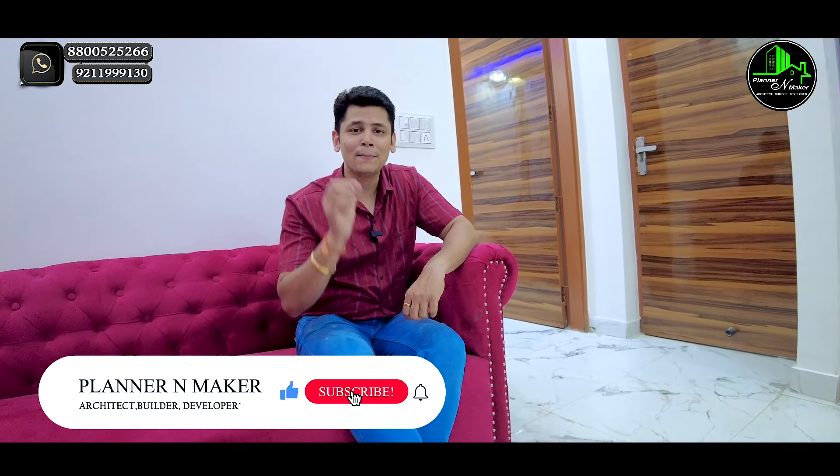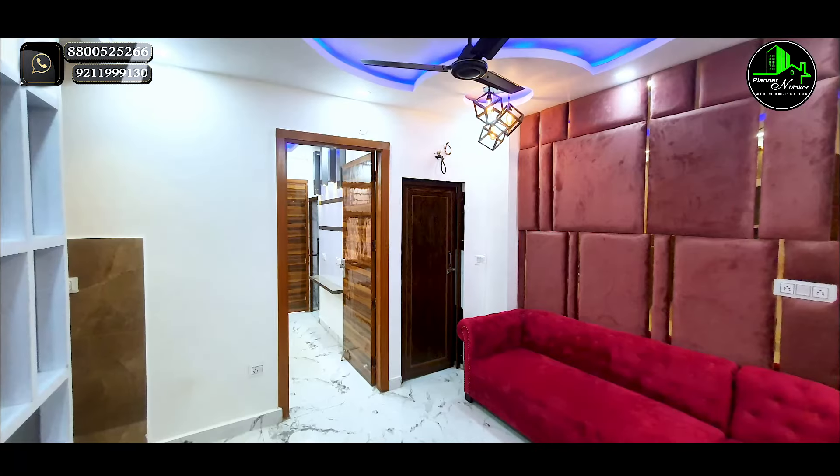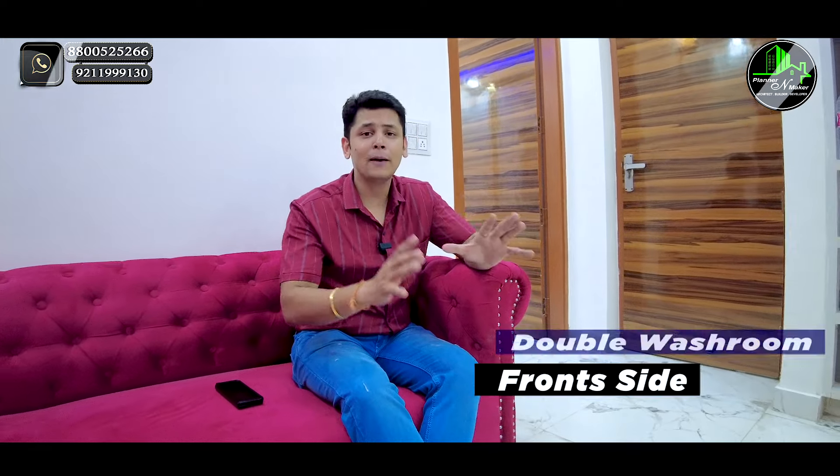If you are in Delhi and looking for a flat on your budget, I am looking at my company Planner & Maker, which offers a very low range 2BHK flat. Today I am looking at a very low range 2BHK flat in a very good location, where you can find a double washroom with a proper balcony and ventilation.